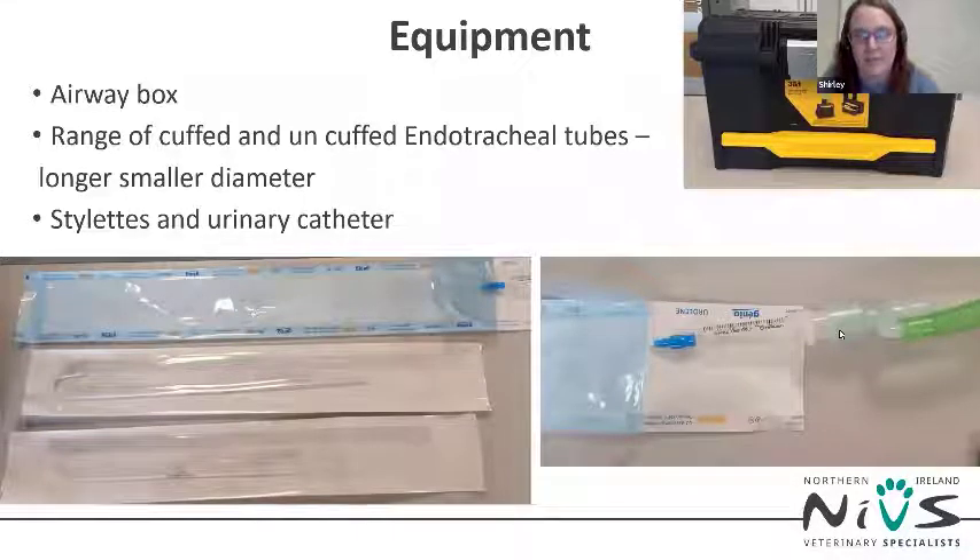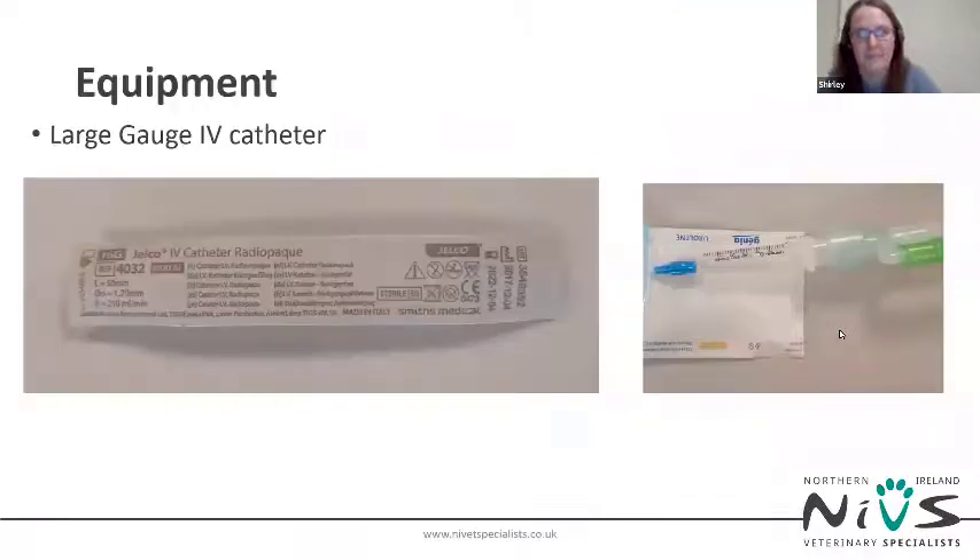The airway box should contain stylets and a urinary catheter, which can help guide an endotracheal tube into the trachea when there is a lot of soft tissue in the way. A urinary catheter can also be attached to a breathing system in an emergency to provide oxygen and buy you time while preparing for an emergency tracheostomy. Another technique is a needle cricothyroidotomy — taking a large-bore IV catheter, placing it directly into the trachea, and attaching it to a syringe with an ET tube connector to get oxygen into the lungs while you prepare for the next step.